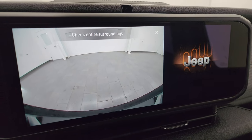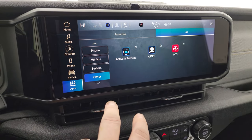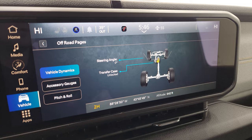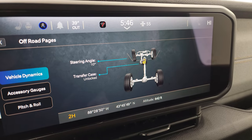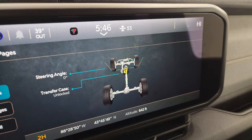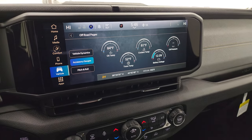It has off-road pages — you get the backup camera, which is nice and HD, crystal clear, and standard on the Wranglers. What I like about the Uconnect 5 is see how fast it goes — I pressed it and we were immediately in the off-road pages. You can see as I turn the steering wheel, those wheels turn on the display and the angle changes. You also have whether your transfer case is locked or unlocked, latitude, longitude and altitude, pitch and roll, and accessory gauges as well.